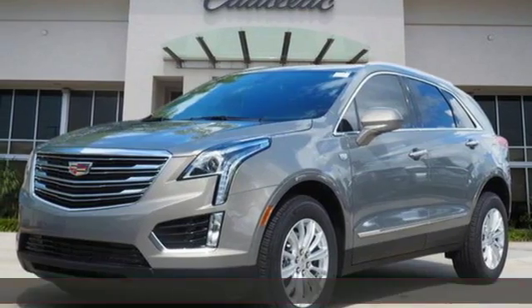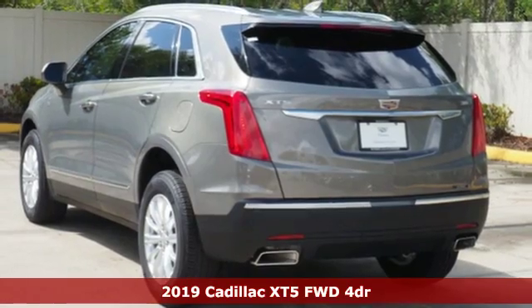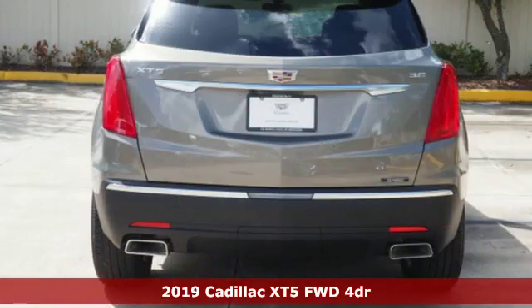Here's a new 2019 Cadillac XT5. Cadillac, a luxury maverick. Plus, it offers an exciting list of features.